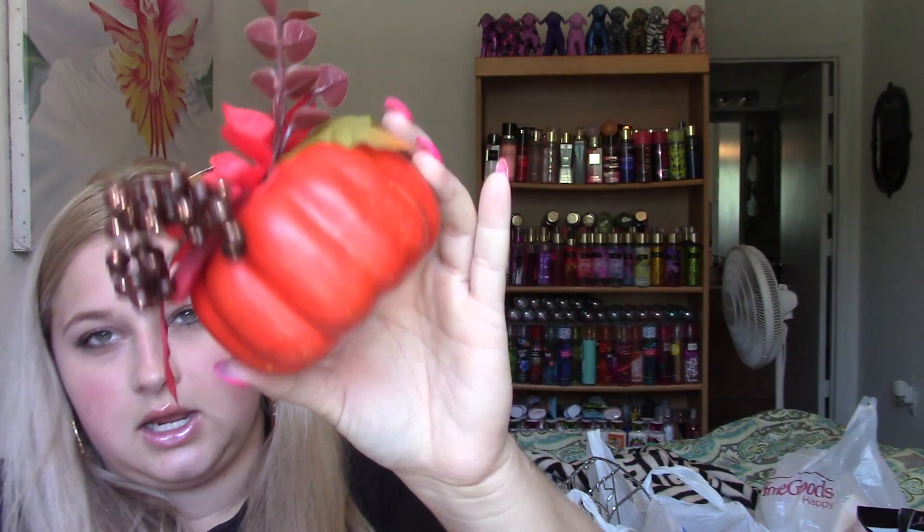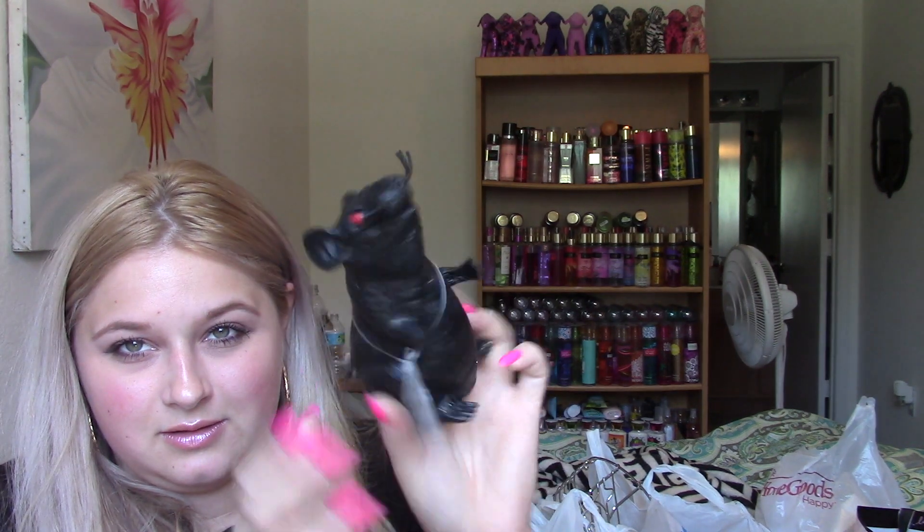And the last bag, I have more goodies. This is a pumpkin with some berries and stuff. I also have a rat squeaky toy, which I just thought was super cute because I just wanted to put him on my little bar area with the skulls around him and all the little stuff that I got. So that'll be for Halloween.